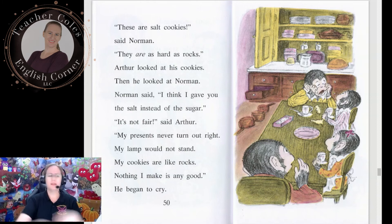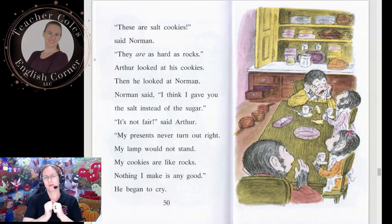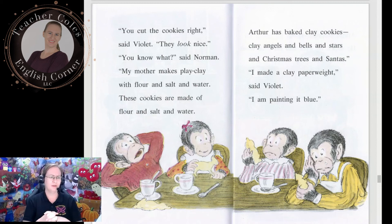'It's not fair,' said Arthur. 'My presents never turn out right. My lamp would not stand. My cookies are like rocks. Nothing I make is any good.' He began to cry. 'You cut the cookies right,' said Violet. 'They look nice.' 'You know what,' said Norman, 'my mother makes play clay with flour and salt and water. These cookies are made of flour and salt and water.' Arthur has baked clay cookies — clay angels and bells and stars and Christmas trees and Santas. 'I made a clay paperweight,' said Violet. 'I am painting it blue.'